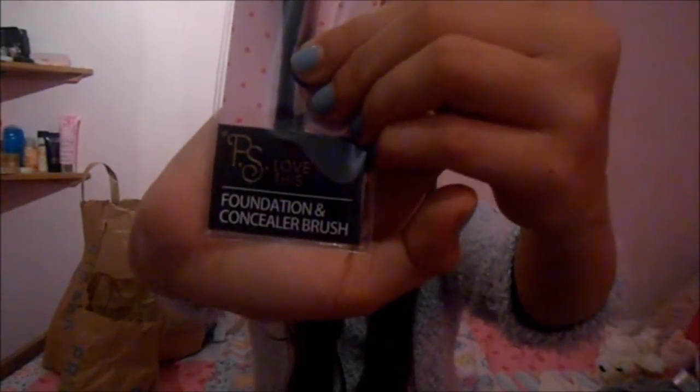It's called PS Love This. At the bottom there it says PS Love This, and there is a foundation and concealer brush. This was £1.50 and it is so soft, so definitely if you have a Primark near you, check out the PS Love This range because I am so over the moon with everything that I've got.